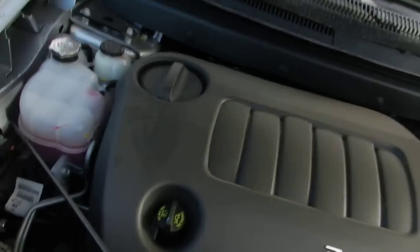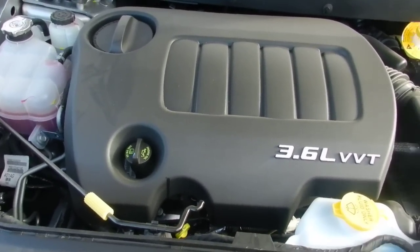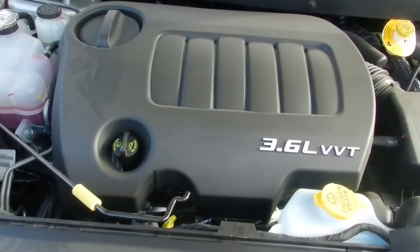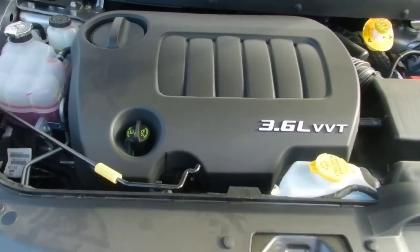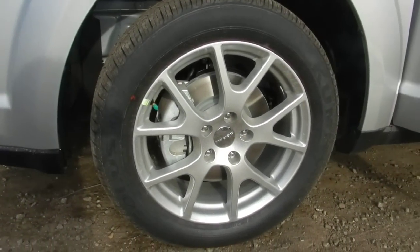I'll just open up the hood. Here is the 3.6 liter engine that I was talking about on the phone. This is really good with fuel economy. It's a V6, so it gives you that speed that you need. And this is a top-rated engine the last couple of years, top ten. This one is also equipped with the 19-inch aluminum wheels.